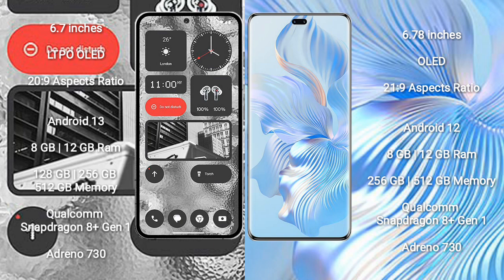Nothing Phone 2 runs on the Android 13 operating system. Honor 80 Pro runs on the Android 12 operating system. Nothing Phone 2 comes with 8GB and 12GB RAM options and 128GB,